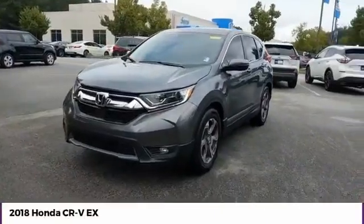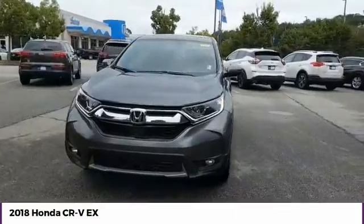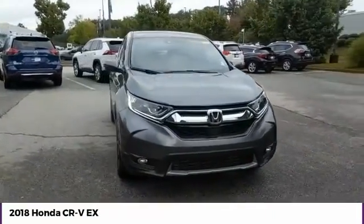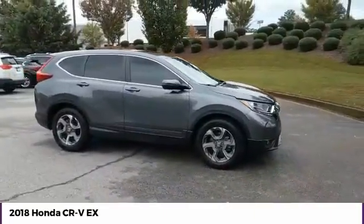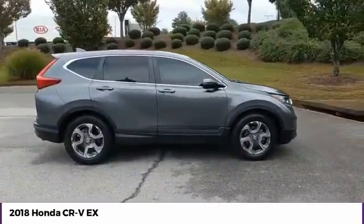Looking for the right vehicle? Check out the 2018 CR-V — a top-recommended vehicle because of its car-like driving manners, good value, cool technology, and comfy interior.